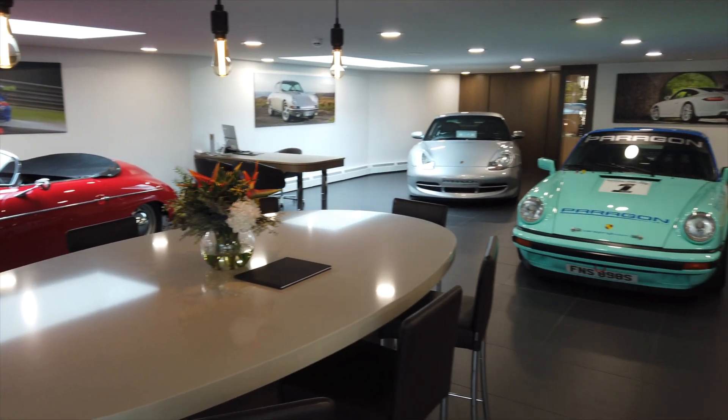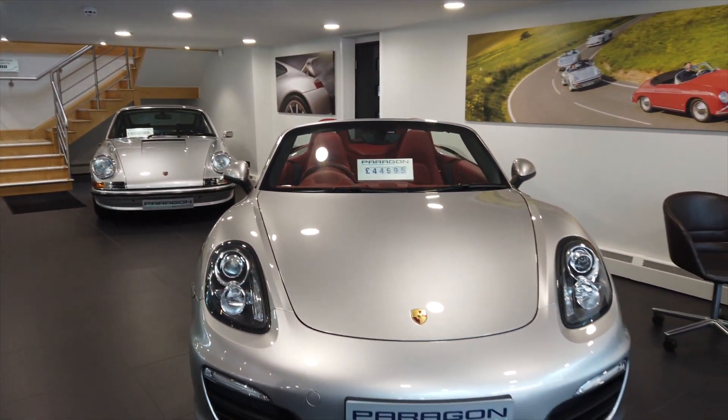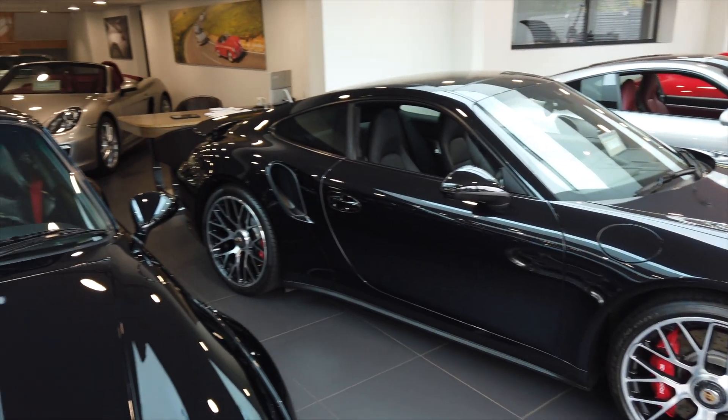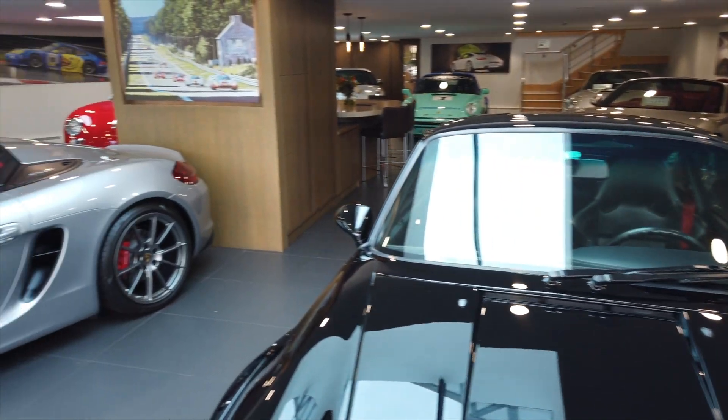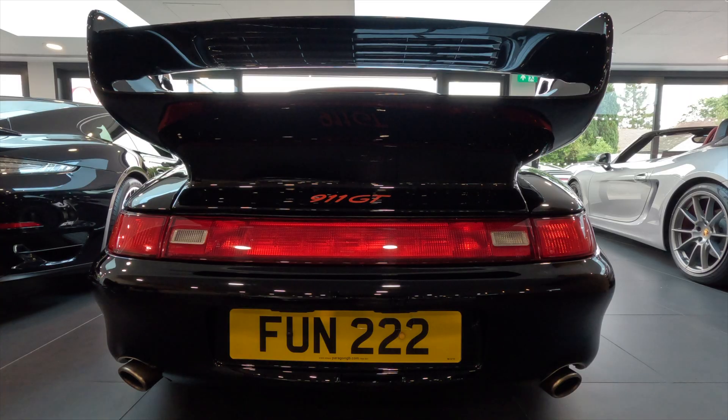Dropping off the anniversary, I wandered into the showroom to figure out which of these cars in Paragon's stock might be a candidate for my promised special drive. The answer, unbelievably, was right in front of me — Mark's very own 993 GT2.